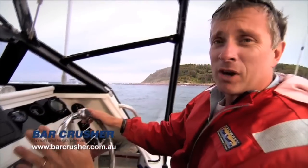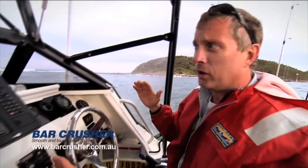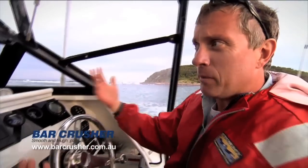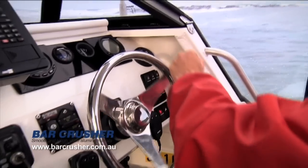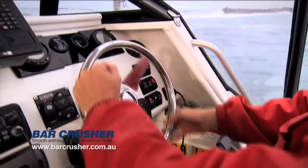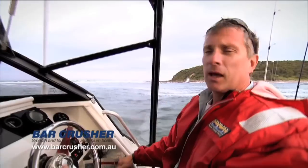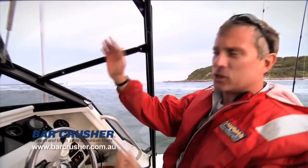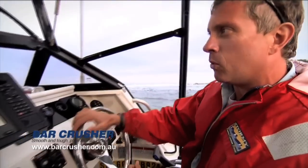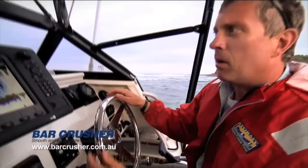Don't rush things. A lot of people think you should gun it through a bar — that's a really dangerous thing to do because you can hit a wave going too fast, flip it coming over, or damage your boat and yourself. Probably the best way to approach a wave is to motor forward at a reasonable pace, and just when you're going to go over the wave, give it a little bit of power, but not enough that you actually get airborne. Just keep a nice steady forward pace and you should be able to punch through most waves.